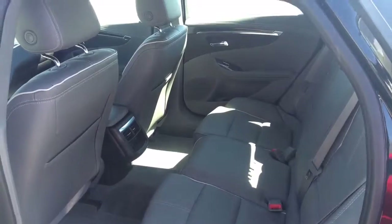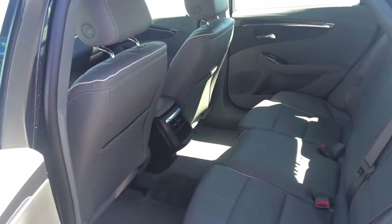Looking in the back seat, you have a cavernous back seat — more than enough room for most people. And the Impala's calling card is the huge trunk in these things.